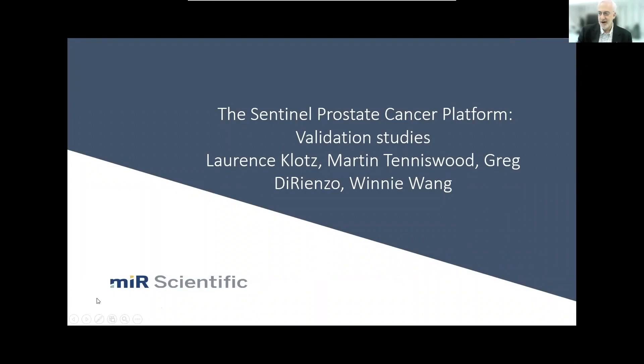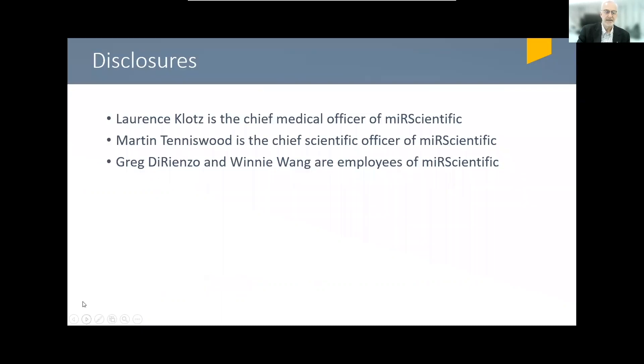Ladies and gentlemen, thank you for the opportunity to present our data on the Sentinel Prostate Cancer Platform. This has been a major collaborative effort involving a number of scientists, including Martin Tenniswood, Greg DiRienzo, and Winnie Wang, and a number of clinical collaborators. These are our disclosures.